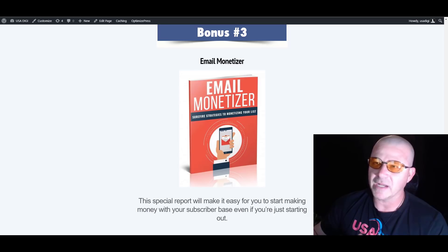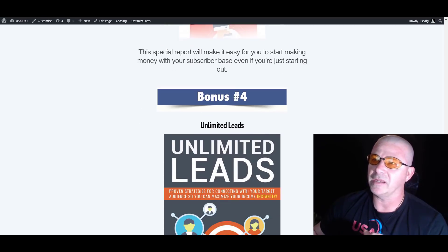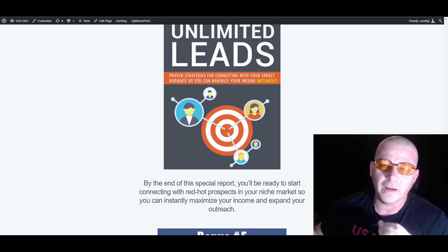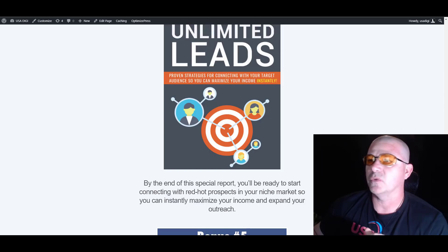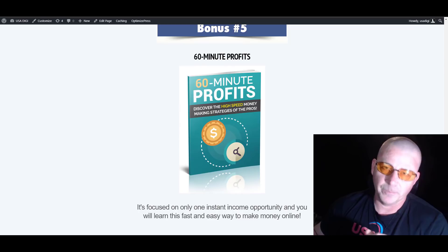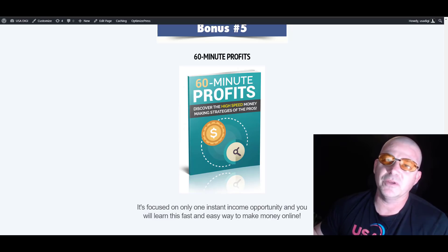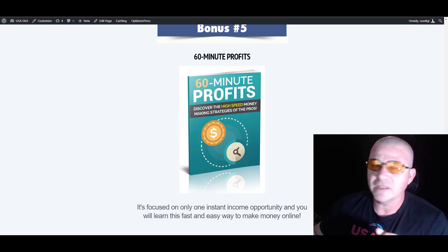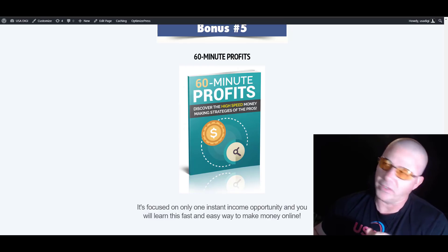Bonus number three is Email Monetizer. This special report is going to make it easy for you to start making money with your subscriber base, even if you're just getting started. Bonus number four is Unlimited Leads — by the end of this special report you'll be ready to connect with red-hot prospects in your niche market so you can instantly maximize your income and expand your outreach. And bonus five is 60 Minute Profits — it's going to focus on only one instant income opportunity so you can learn it fast and easy and start making some money online. So that is my bonuses.